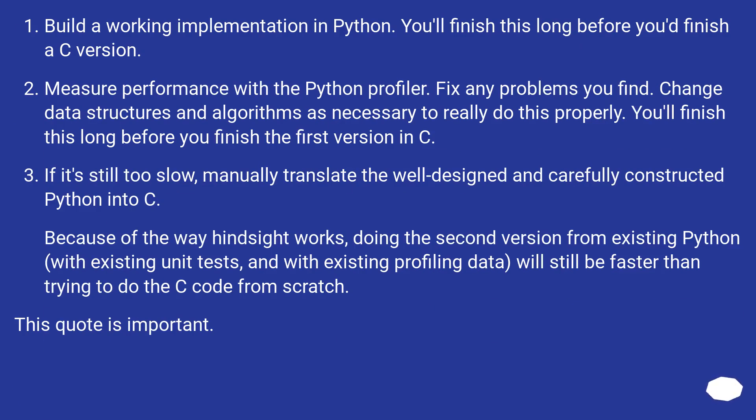Build a working implementation in Python first — you'll finish this long before you'd finish a C version. Measure performance with the Python profiler, fix any problems you find, and change data structures and algorithms as necessary. If it's still too slow, manually translate the well-designed Python into C. Because of hindsight, doing a second version from existing Python with existing unit tests and profiling data will still be faster than starting the C code from scratch. This quote is important.